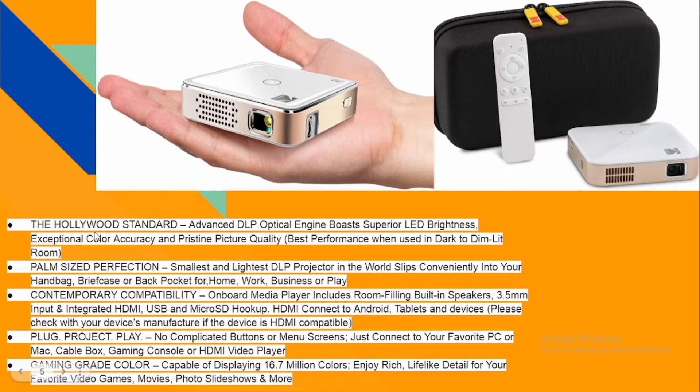Going through the features: it has an optical engine with superior LED brightness — it's very bright, which is what allows it to display up to a 100-inch screen. It's palm-size, so you can literally hold it in your palm. For compatibility, it supports HDMI, USB, and micro SD hookup, and it connects to your Android or other tablets and devices so you can project directly from your device.